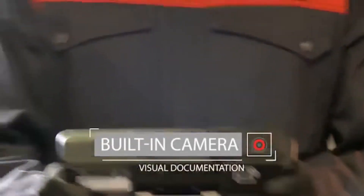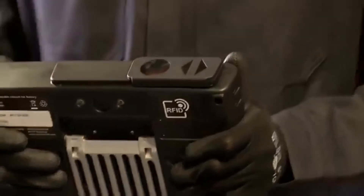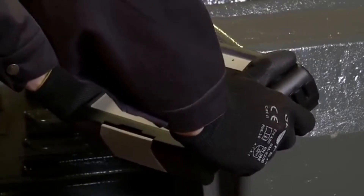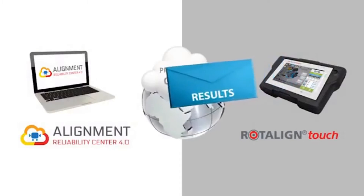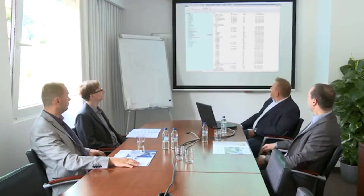Thanks to the onboard camera, Marty can create and store visual documentation of his work and the machinery. Finally, Marty uses the inbuilt RFID reader to store the machine condition as left on the RFID tag. Now, directly from Rotoline Touch, Marty sends the alignment results back to Phil via the cloud, straight to the Alignment Reliability Center 4.0 software.